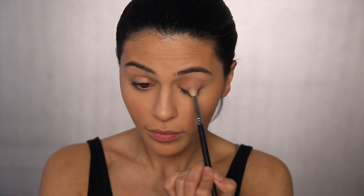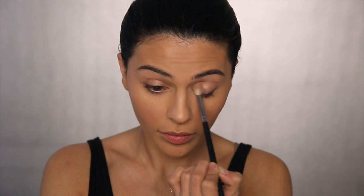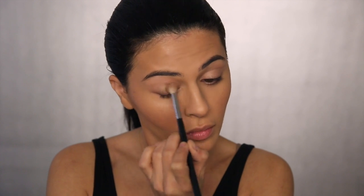Moving on to the eyes, I'm using three ColourPop eyeshadows, beginning with Truth. This is going all over my lids up to my crease as sort of a base. Next I'm taking As If and applying this with a smaller brush to the outer corners of my lids, extending a little bit into my crease. I'm focusing most of this darker color on the outer part of my lids. These are nice creamy formulas so they blend together really well. Using Crimper, I'm applying this to the very center of my lids just with my finger, which gives my lids that glossy look.